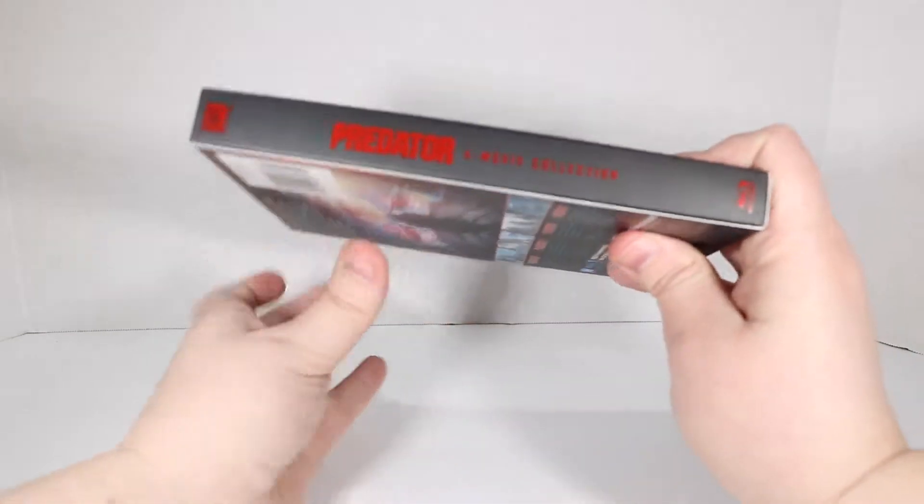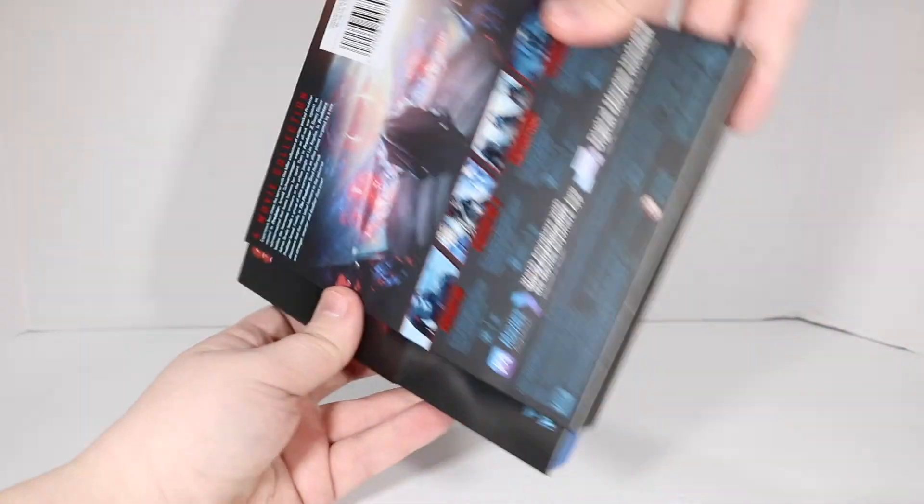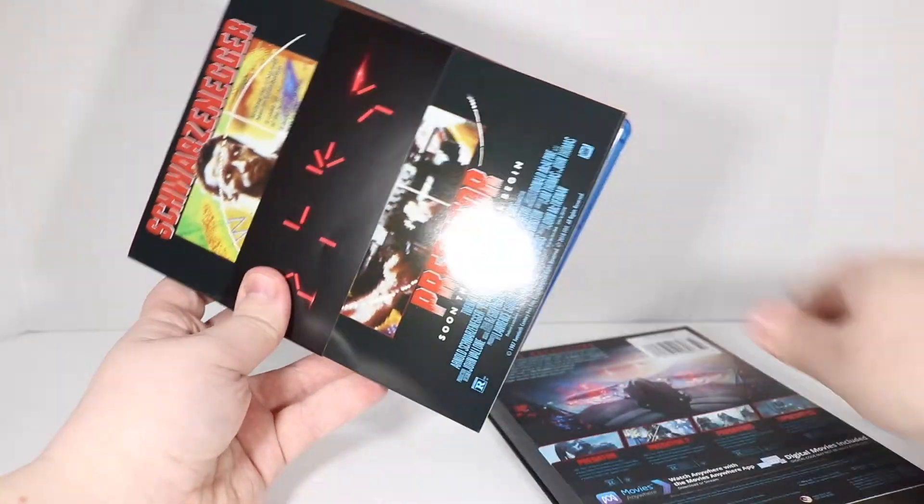Which is the newest movie from, I think, last year? 2018? Yeah, 2018. So this is not a super new set, but it's pretty new-ish.